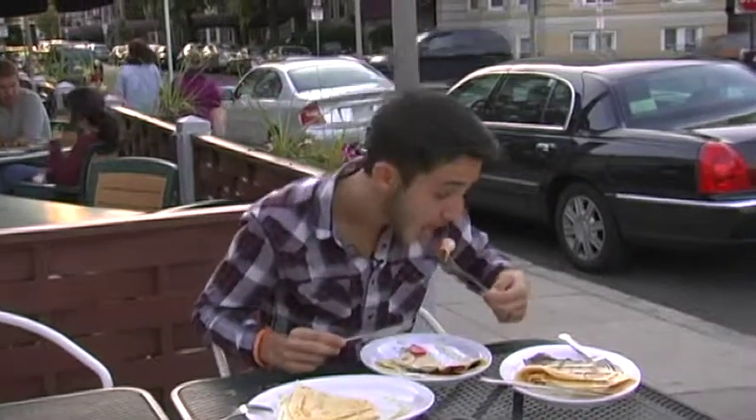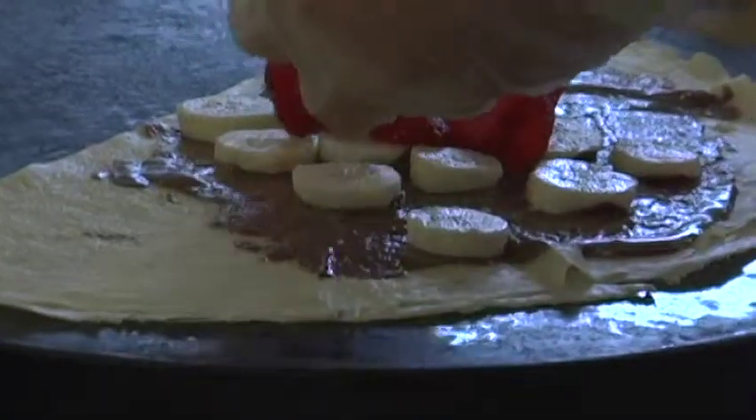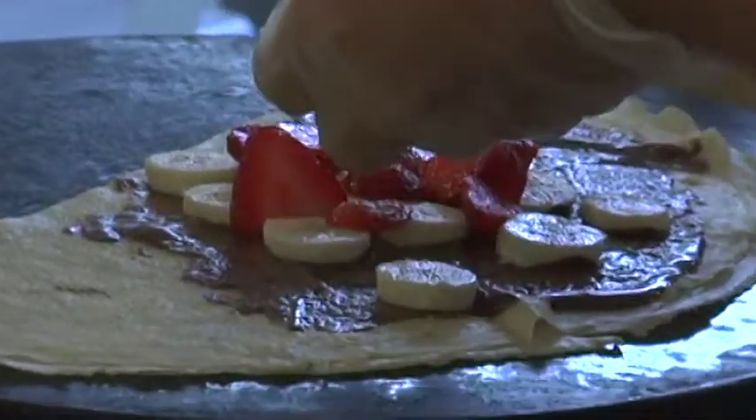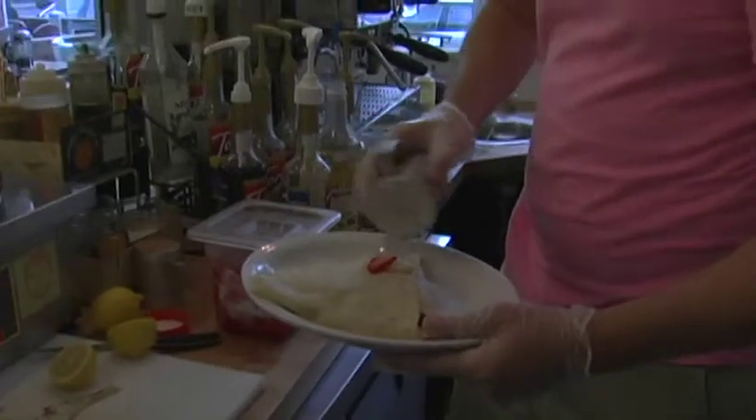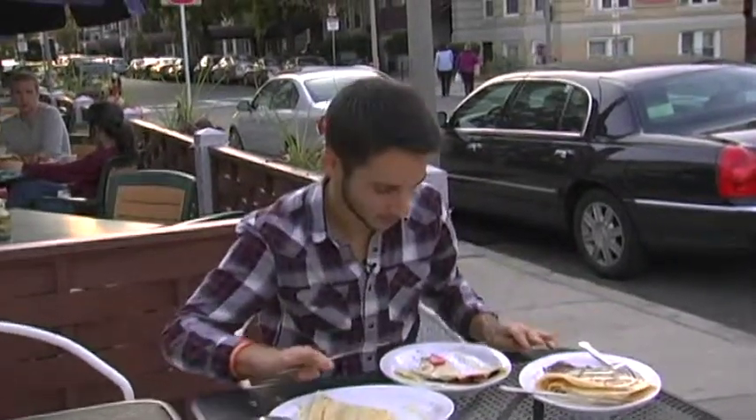Strawberry, banana, and chocolate crepe. The fruit just smacks you right when you eat it. The chocolate isn't as powerful as in the ricotta one, because the fruit takes all the sweetness and levels it out like a level playing field. The edges of the strawberry are rough, but the edges of the banana are smooth. It's a wonderful concoction of pure amazingness within your mouth. I love it.